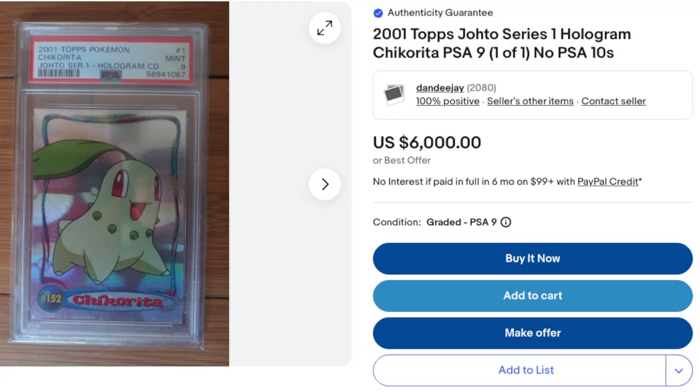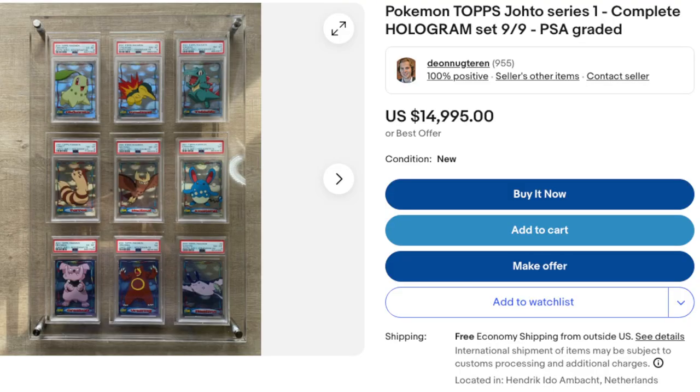I searched for the Chicorita hologram card online — I scoured Google, looked through Mercari and eBay listings, and checked eBay recently sold. There aren't many listed anywhere. On eBay I found only one Chicorita listed — a graded copy for $6,000. There was also one listing selling all nine hologram cards together for $15,000.